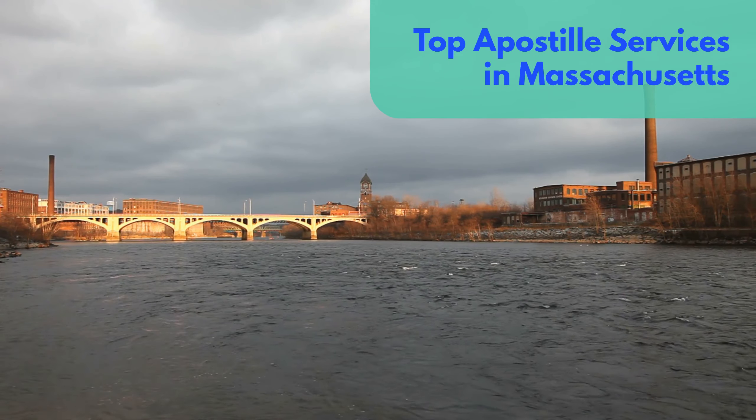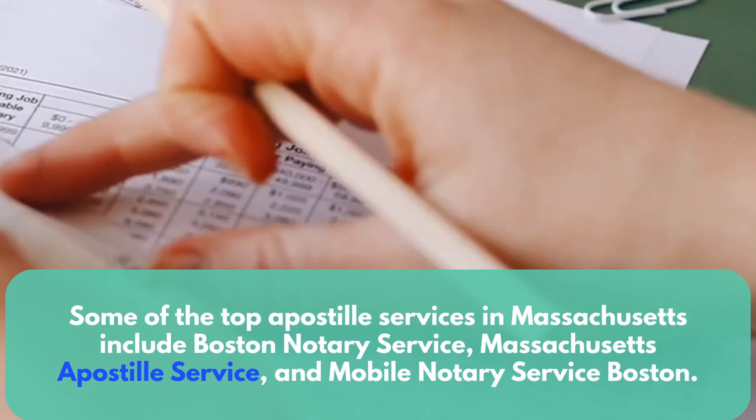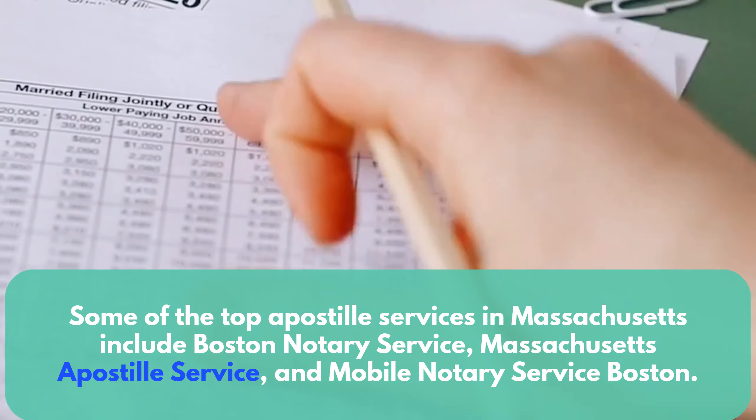Top Apostille Services in Massachusetts. Some of the top Apostille services in Massachusetts include Boston Notary Service, Massachusetts Apostille Service, and Mobile Notary Service Boston.